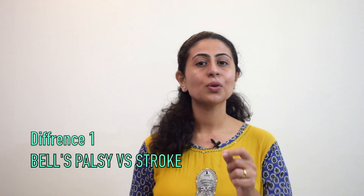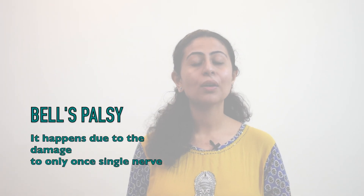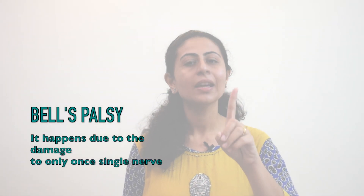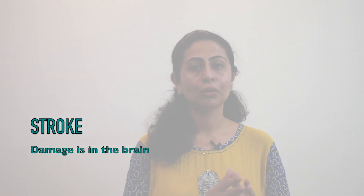The first and most important difference is that Bell's palsy happens due to damage or inflammation, and there is involvement of only one single nerve — the facial nerve. On the contrary, facial paralysis due to stroke involves damage within the brain, either due to a clot, hemorrhage, or sometimes a road traffic accident with brain injury.